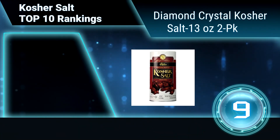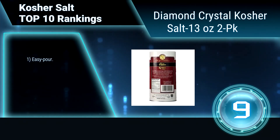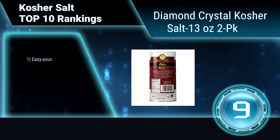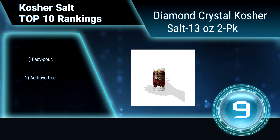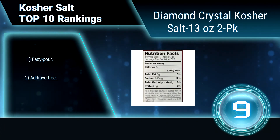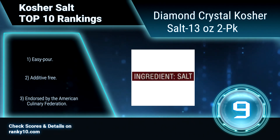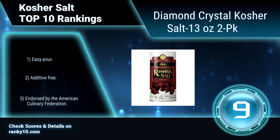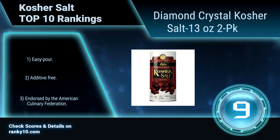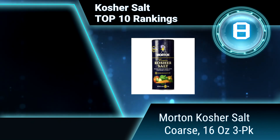Ranking number 9: Diamond Crystal Kosher Salt, 13 ounces, 2-pack. Diamond Crystal's proprietary multifaceted crystals have offered incomparable texture and flavor. It is an essential ingredient for chefs everywhere. This unique flake salt sticks to food well and is perfect for precise seasoning. Easy pour, additive free, endorsed by the American Culinary Federation.